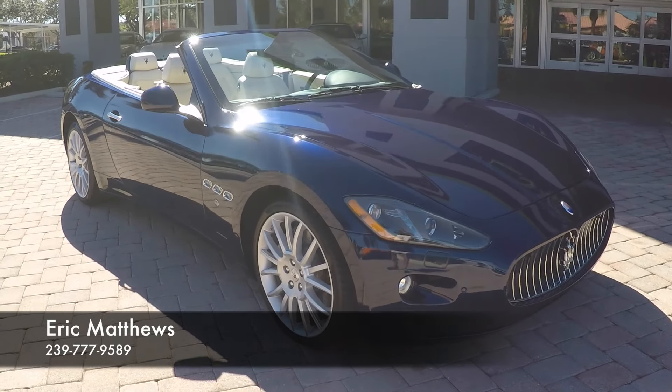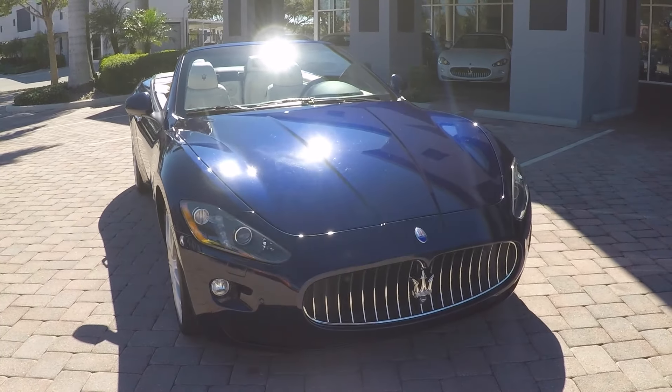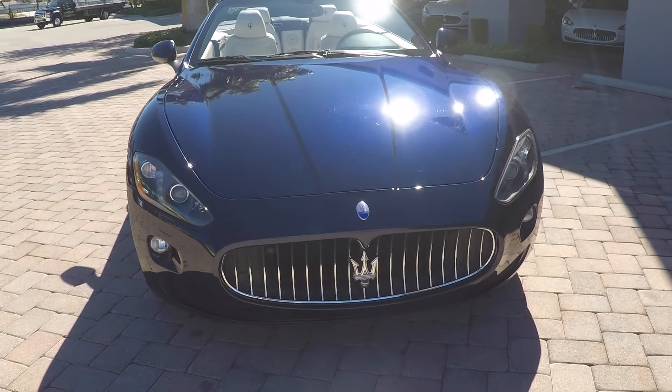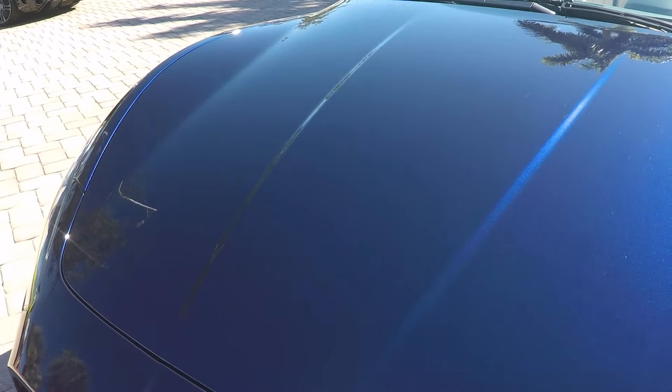This car is blue with a beautiful cream interior. It's metallic blue paint — it looks beautiful here in the sunlight. This car only has 5,000 miles and is in great condition.